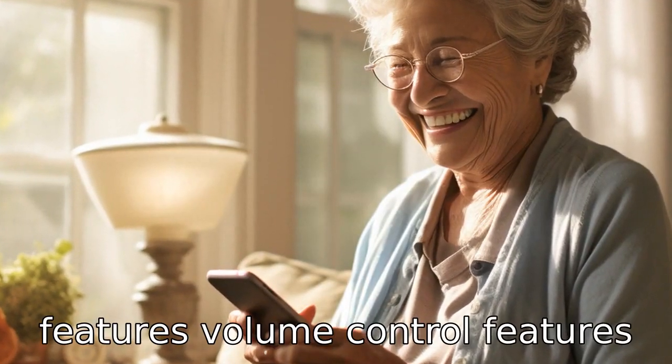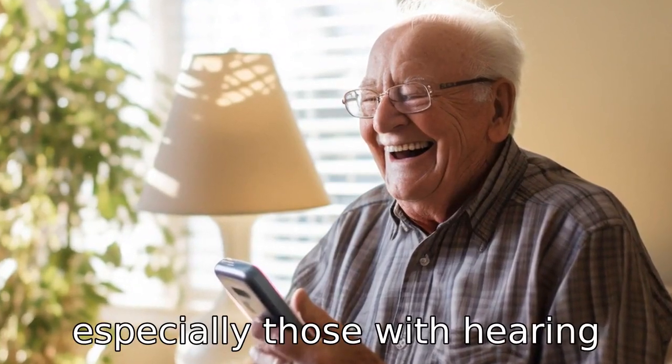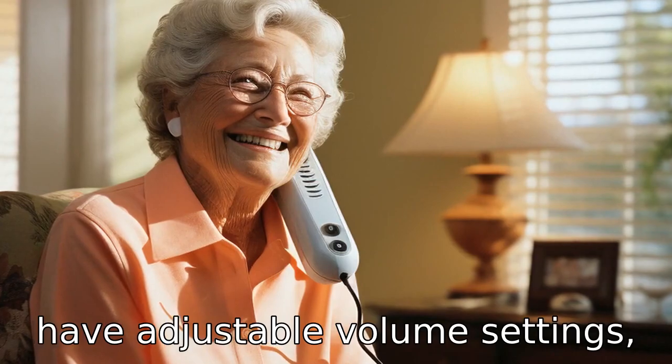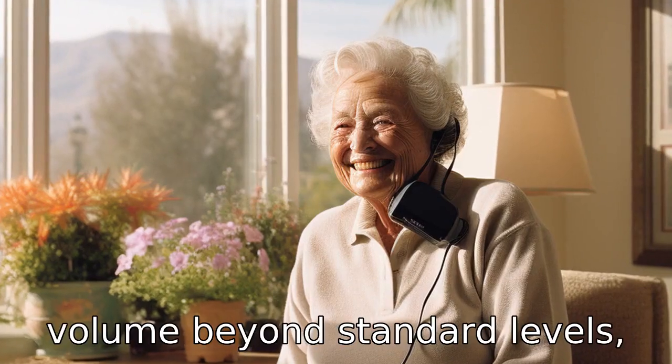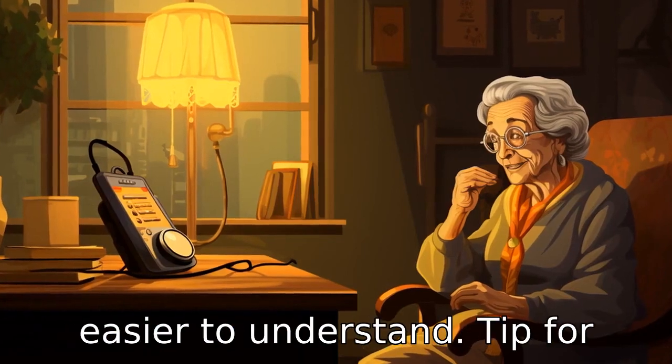Tip 3: Check for volume control features. Volume control features are vital for seniors, especially those with hearing difficulties. Some telephones have adjustable volume settings, allowing users to raise the volume beyond standard levels, making conversations clearer and easier to understand.